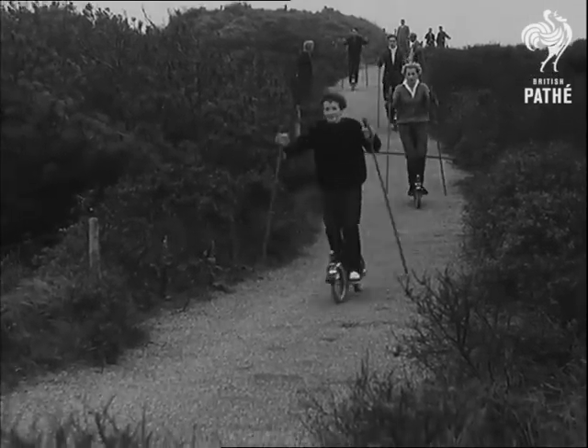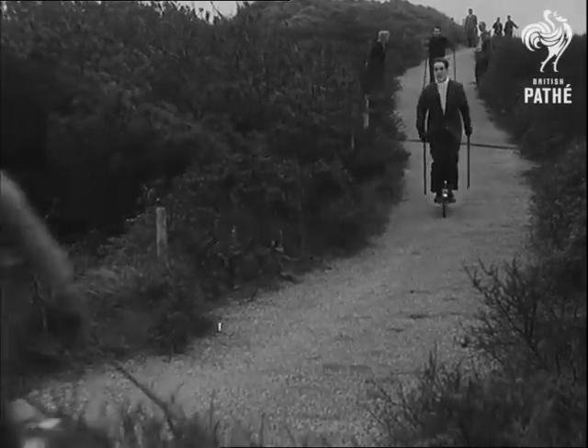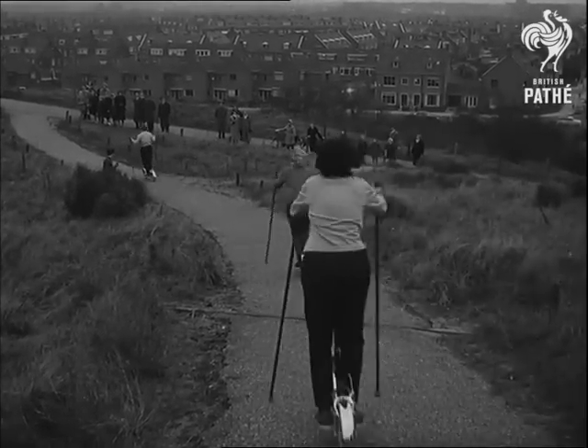All we need now is some genius to fit them with two-stroke engines, import them to London and the parking problem's solved.